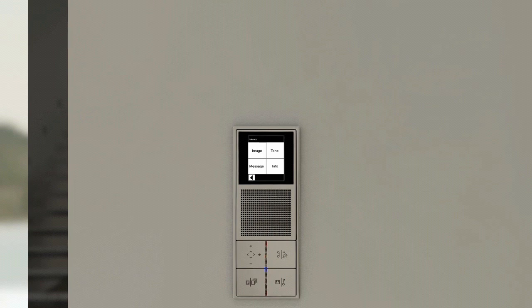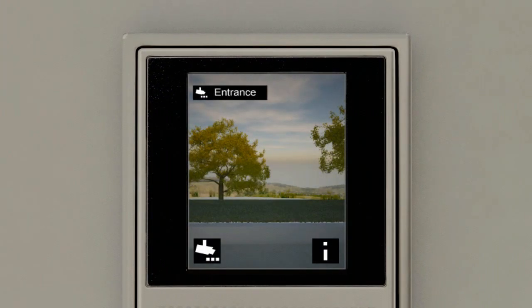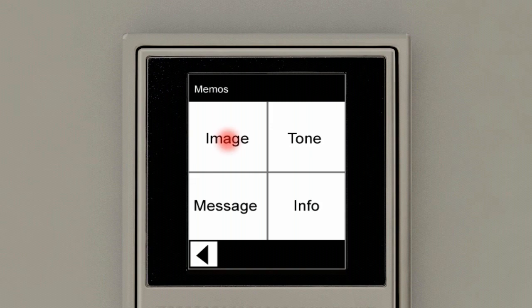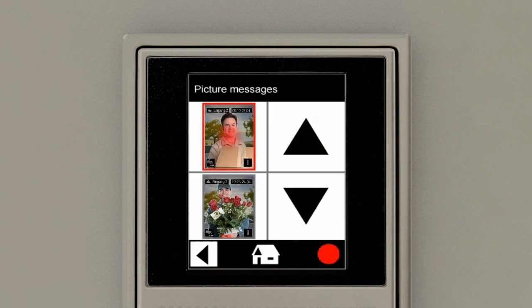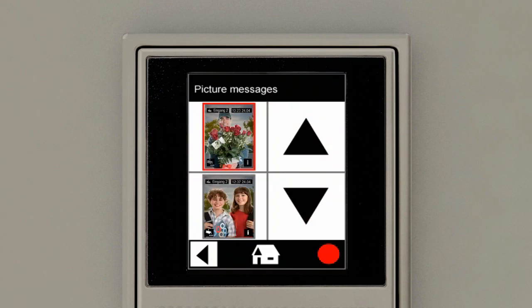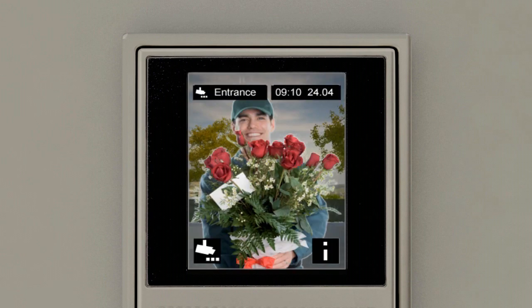When the doorbell is pressed, the camera image is automatically stored together with the time of day. It can be determined at any time who was at the door while you were away. The menu is retrieved by touching the i-info button on the touch screen. After selecting memo and image, the chronologically stored picture messages are clearly displayed. You can then simply select or retrieve the picture message using the arrow keys.